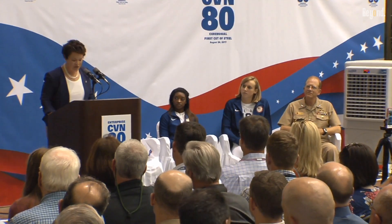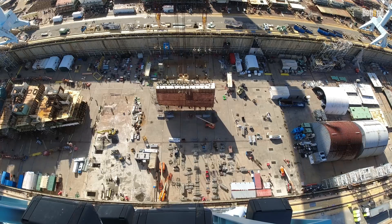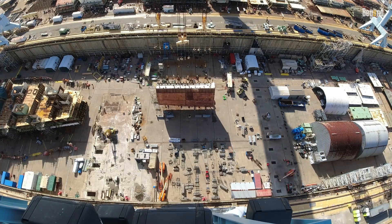With the commissioning date just around the corner for the CVN-80, she is representative both of the state-of-the-art in naval warfare technology and the proud tradition of the name Enterprise throughout the annals of the U.S. Navy.